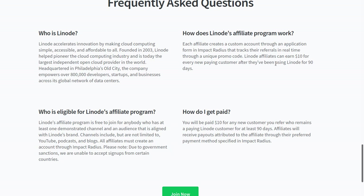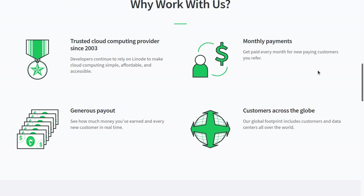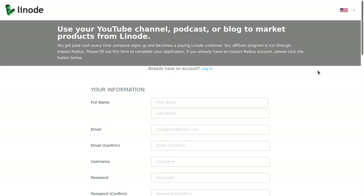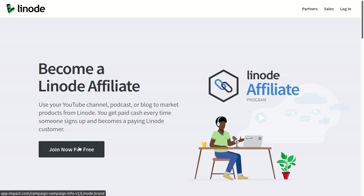Another important thing: the referred customer has to use the product for 90 days. They'll get that $100 credit for a 60-day free trial, and then if they stay another 30 days after that, that's when you as an affiliate earn your commission. I will also leave a link for the $100 trial as well as a link to the affiliate page down below for you guys.